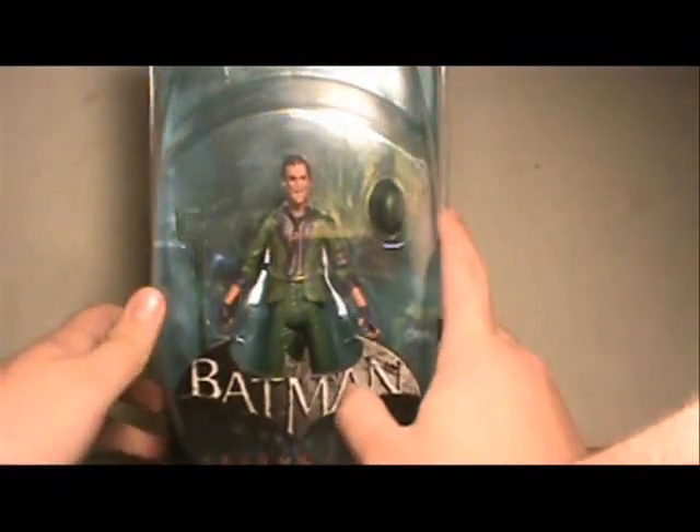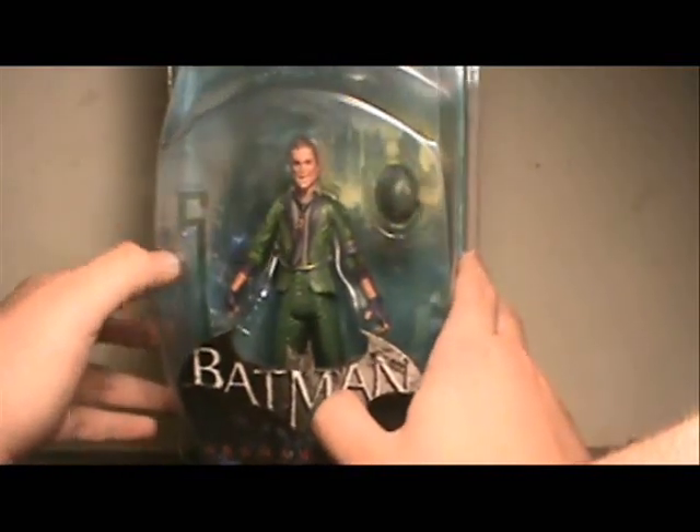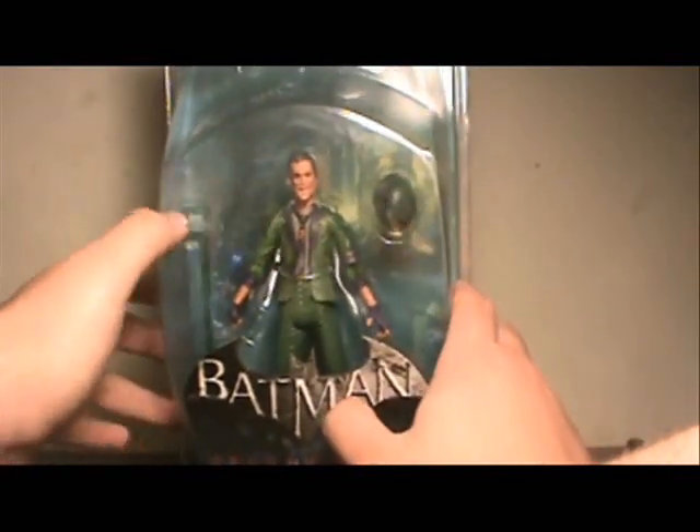He does come with his question mark cane and his hat. Although the cane is completely green, and in the comics I think the actual question mark was yellow.